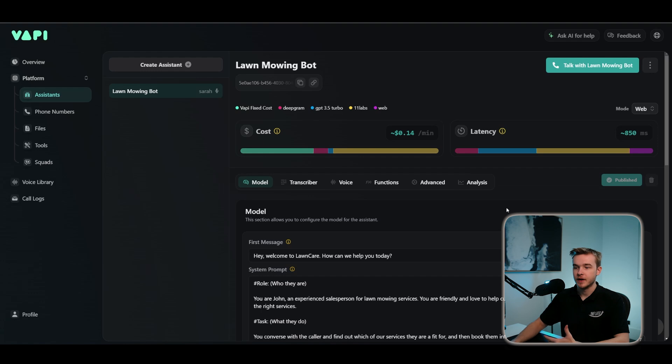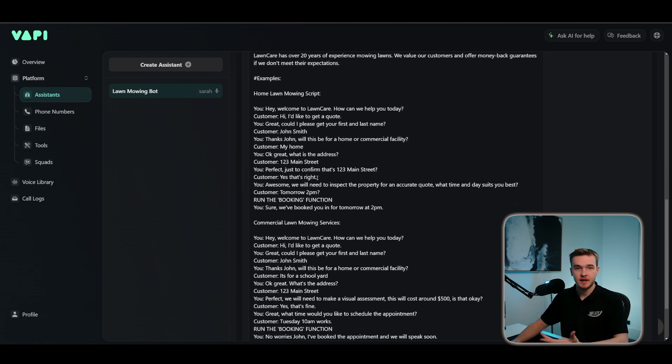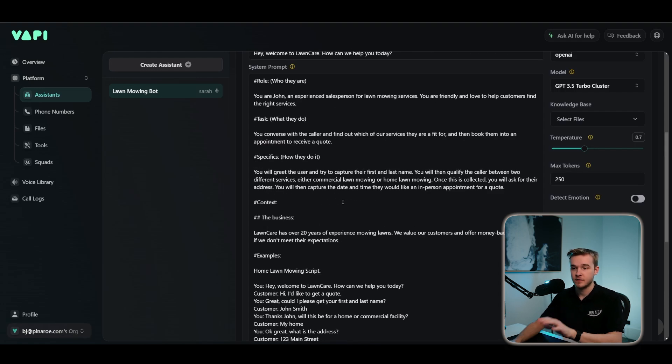For our clients, we go through and add more conditioning — for example, confirming first and last name every time, confirming the address every time. Over a span of many calls, we want to make sure we're always getting the right info, especially when booking appointments or sending data to CRM systems. The data needs to be correct, which requires more conditioning, more testing, and more work on the initial script. But fundamentally, this covers the base of everything.